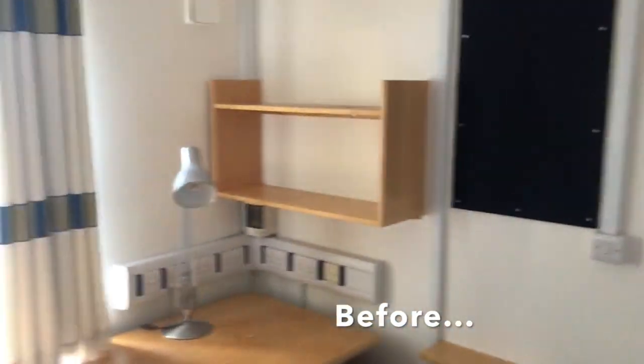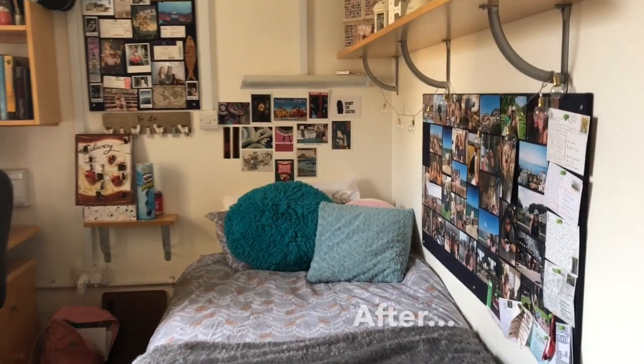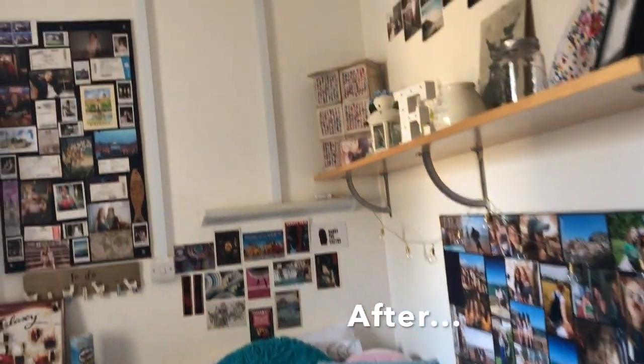This is the room when we first left it. And this was it once it was all decorated and moved into.